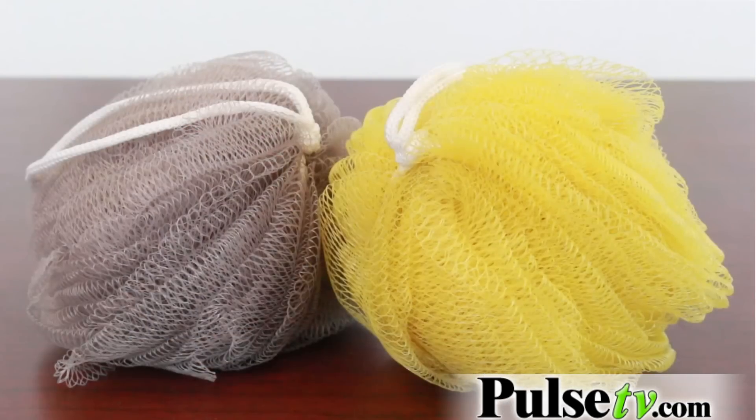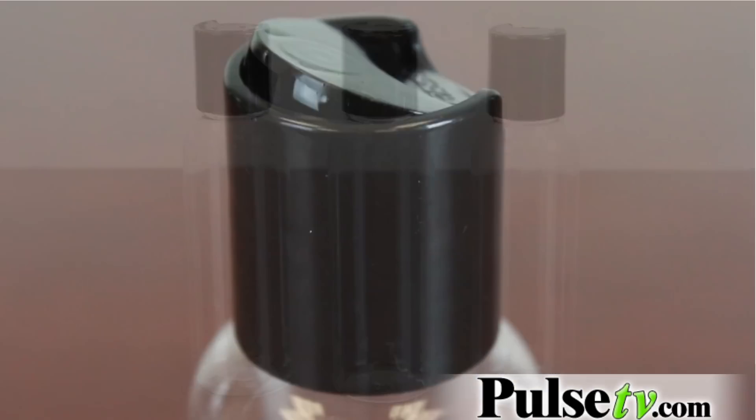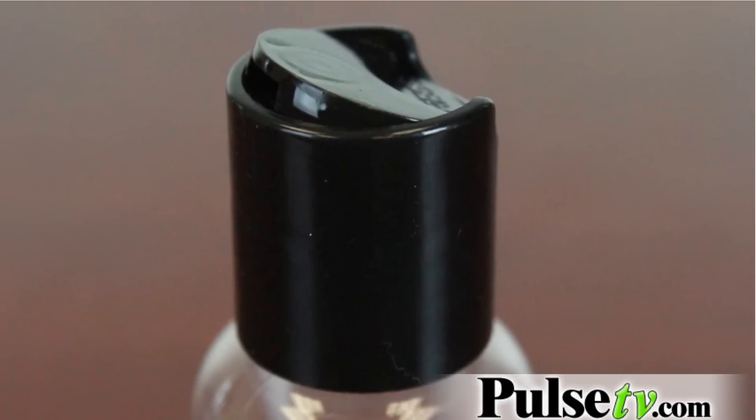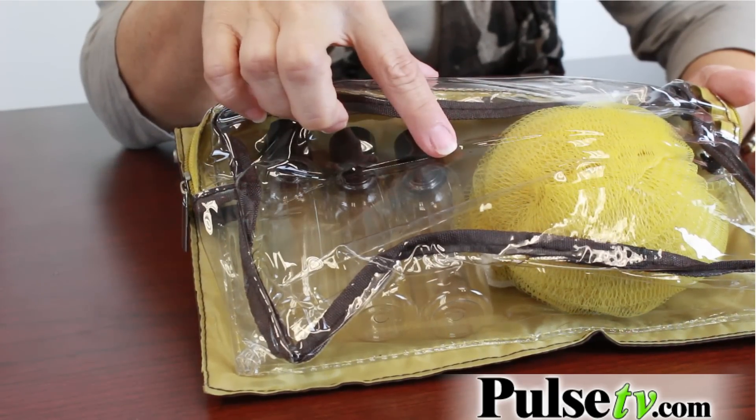It has a wonderful little squishy scrubber, and then there are three travel size containers. These are actually approved for the airlines, so you can fill these with your shampoo, conditioner, lotion, mouthwash — whatever you choose — and it is okay to take right onto the airplane with you. It's travel size.